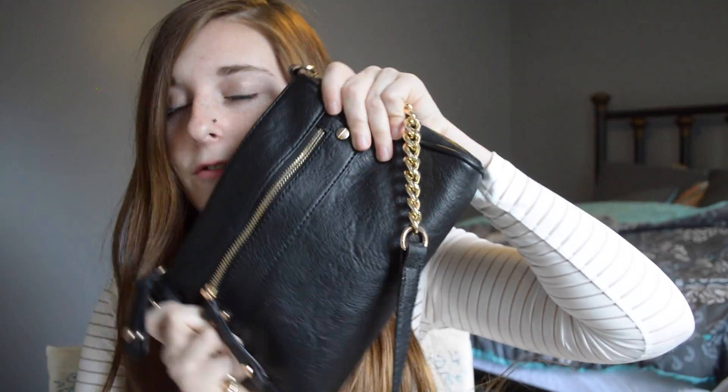Comment down below if you guys want me to do a what's in my purse video, because I finally have a purse — I never owned one I use every single day, but this is something I use every single day and it matches with everything. I also have this little Moleskine planner — it's really tiny, it fits in my purse, and I just plan things out in it.